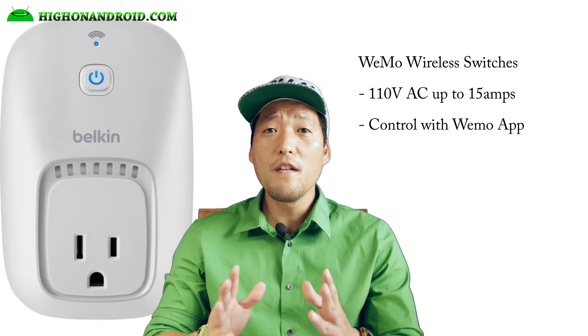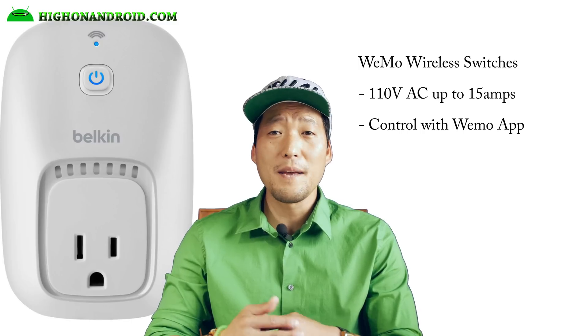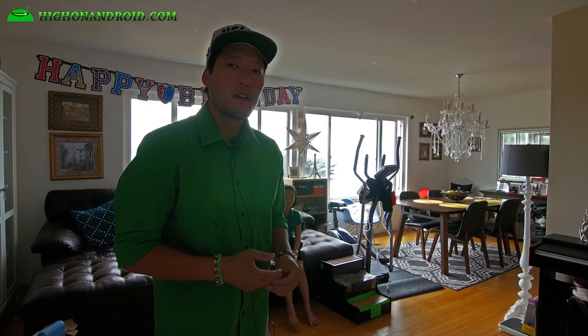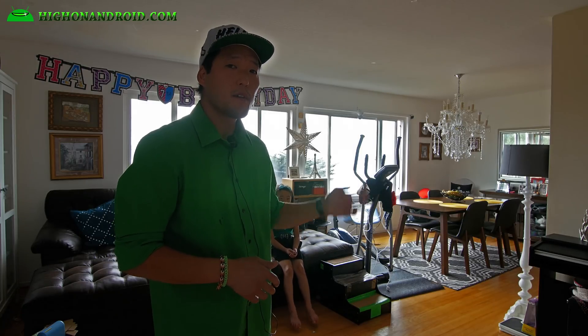Now I can control all of the lights upstairs in my house, my studio lights, even my PC and my backup servers. Let me give you a quick demo. All right guys, I can go ahead and turn on my lights in the living room now, one by one. Let me go ahead and show you.